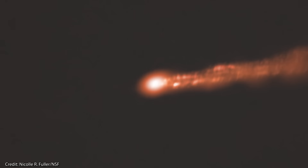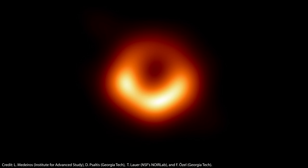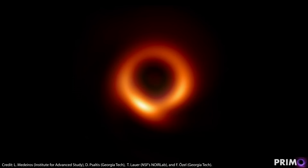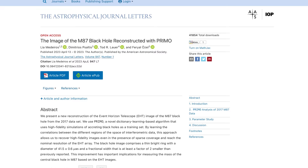It was the supermassive black hole lurking at the heart of the galaxy M87, surrounded by a ring of radio light narrowly escaping the black hole's gravity. But since then, four members of the original Event Horizon Telescope team developed a new machine learning algorithm to create an all-new image of M87's black hole. The results were published in the Astrophysical Journal Letters.